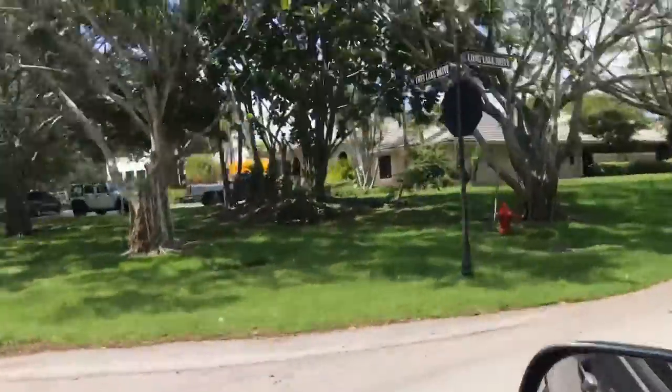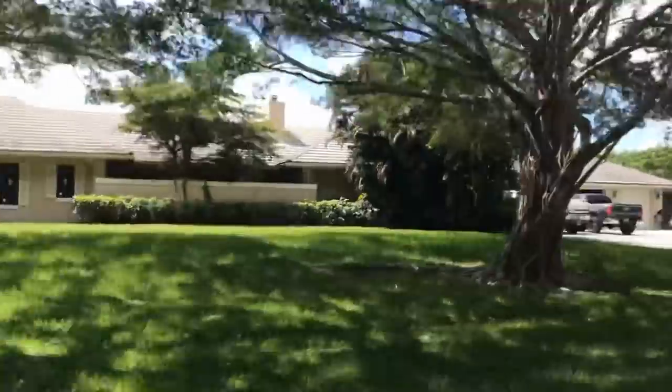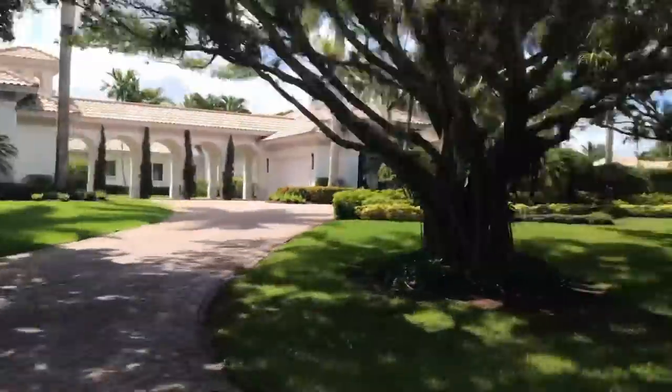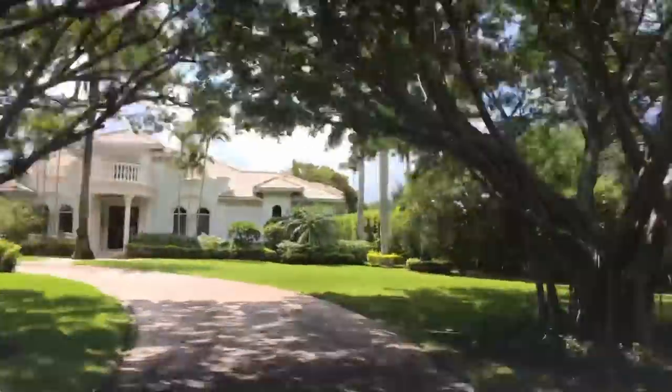We're going to go to their house — we set some traps, and apparently one of the traps went off. I have no idea what's inside there. Could be a possum, could be a raccoon, could even be a cat. Hopefully it's an iguana — that's how we know the traps will be doing their jobs. Let's go over there to the house and see what we got inside that trap.